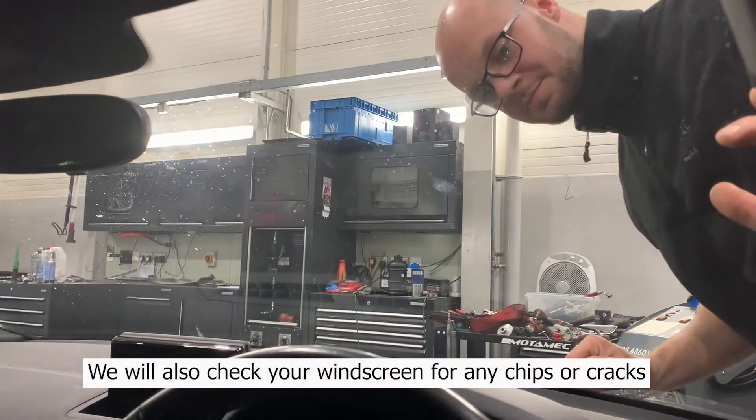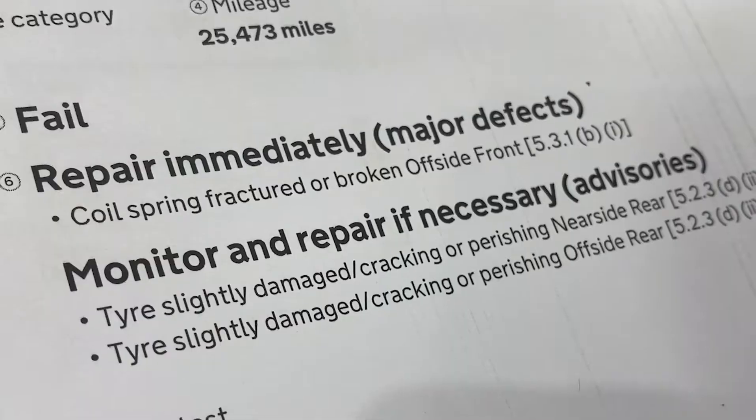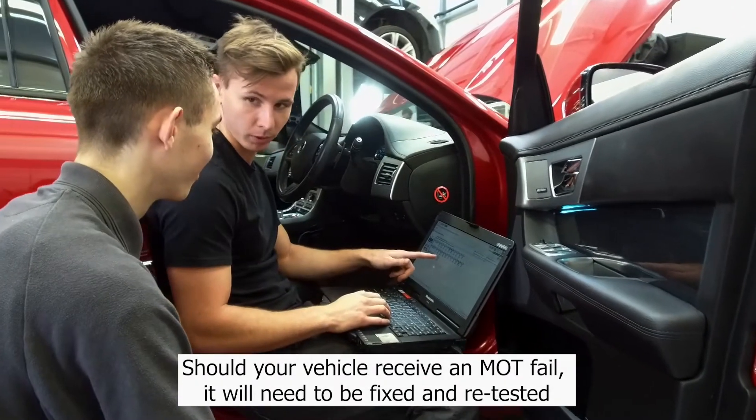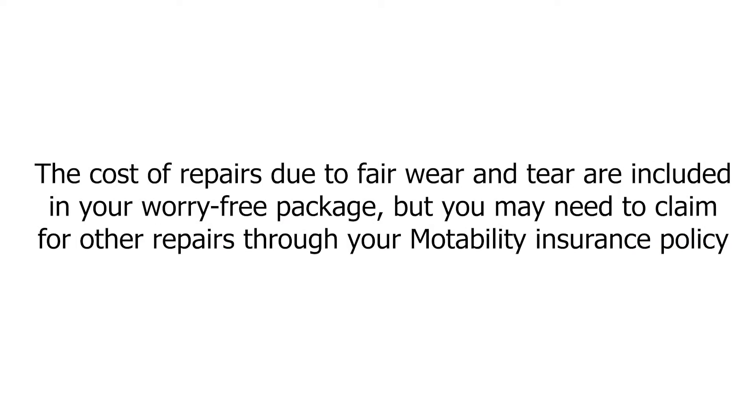We'll also take a look at your windscreen to check for any chips or cracks. Should your vehicle receive an MOT fail, it will need to be fixed and retested. The cost of repairs due to fair wear and tear are included in your worry-free package, but you may need to claim for other repairs through your Motability insurance policy.